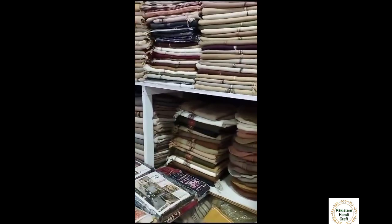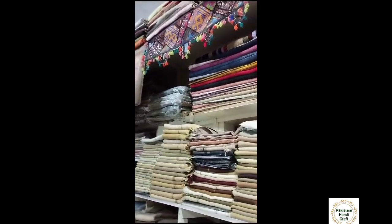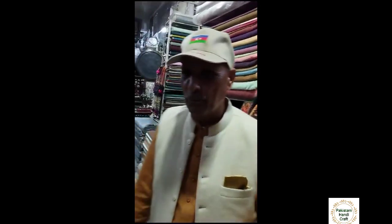You can find Daris and rugs from Multan, and there is a full variety from Kashmir as well. One can also enjoy the Multani pottery here.